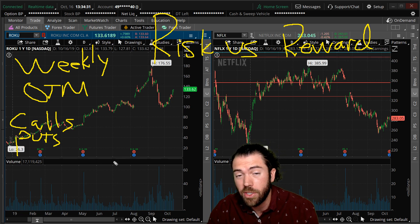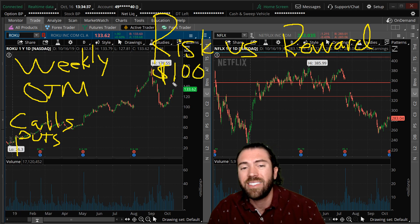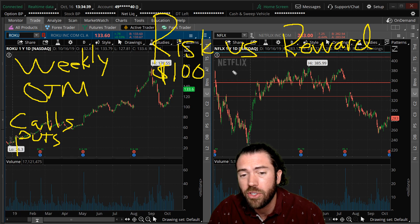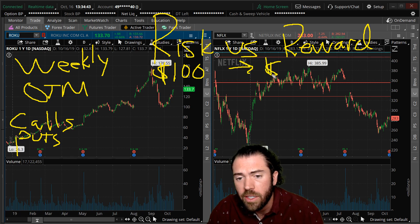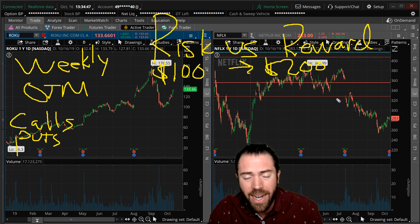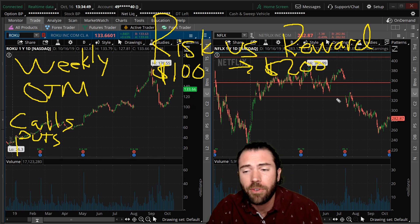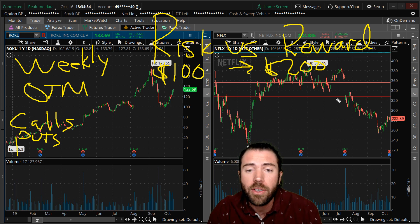If you want to spread them out, you can do call spreads or put spreads. Your goal is to risk about 10% per trade — so $100 on a $1,000 account — and your max reward should be $200 minimum. You want to at least double your money per trade. If it's Thursday afternoon, go ahead and buy those Roku calls expiring Friday and put $100 of risk out there, looking to double it.